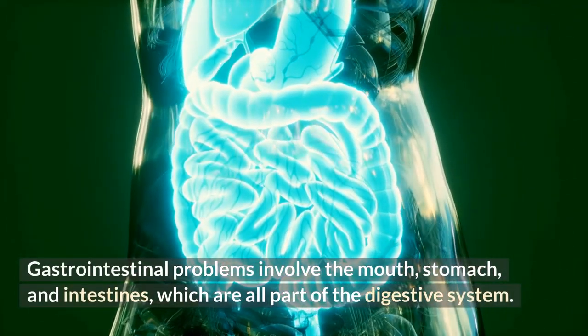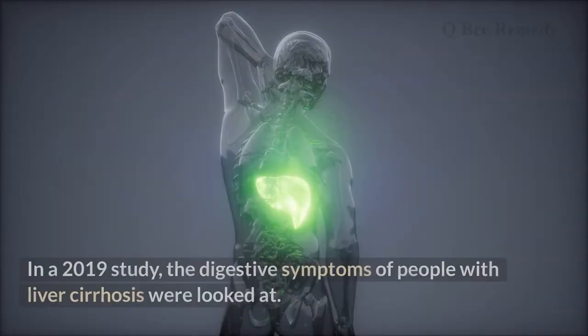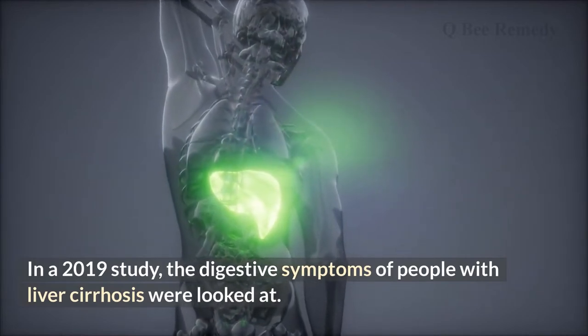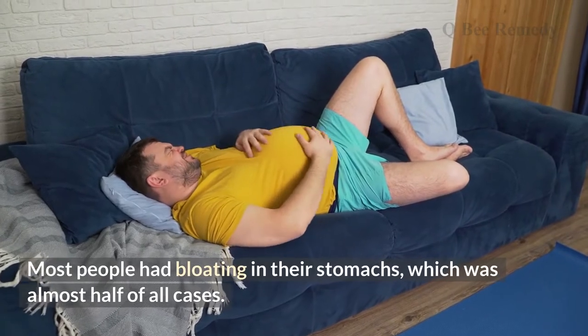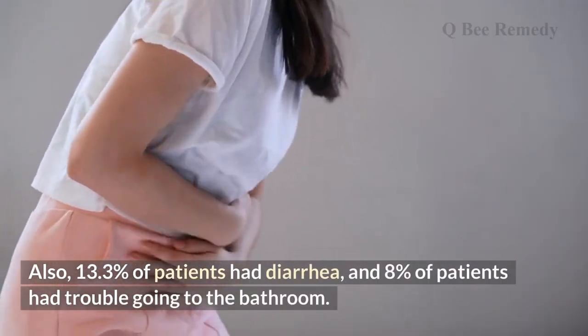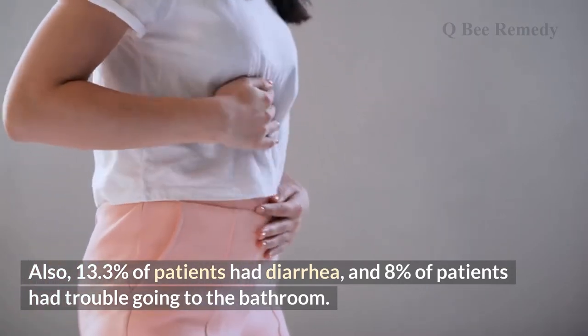Number three: gastrointestinal issues. Gastrointestinal problems involve the mouth, stomach, and intestines — all part of the digestive system. In a 2019 study examining digestive symptoms in people with liver cirrhosis, most patients had stomach bloating in nearly half of all cases. Additionally, 13.3 percent of patients had diarrhea and 8 percent had trouble with constipation.